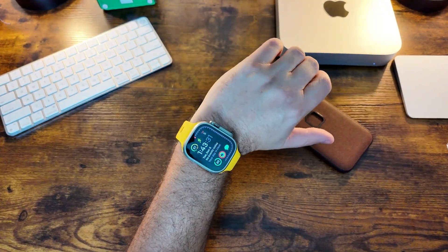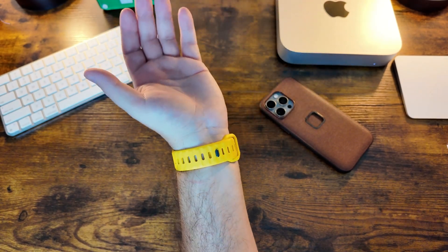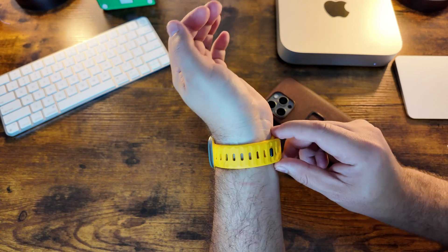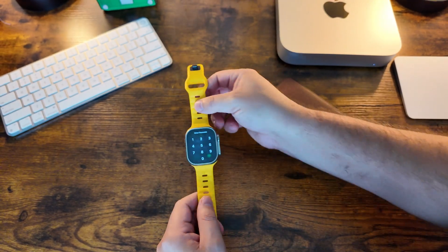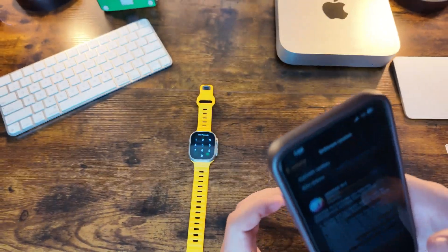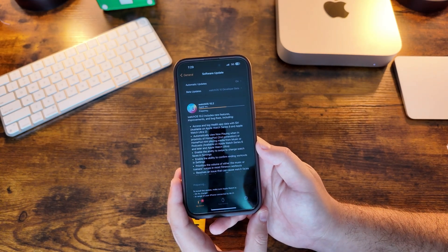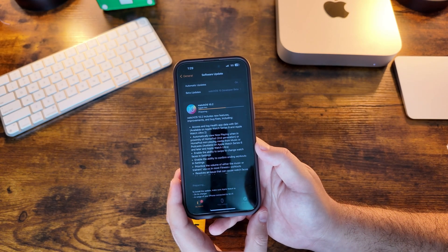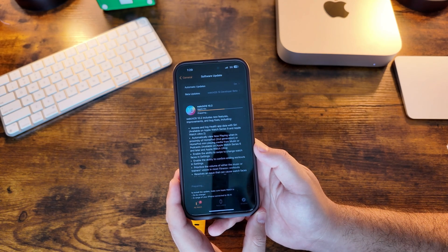We have the new watchOS 10.2 RC build on the actual watch and we are good to go. Before we jump into the watch, I want to show you what the release notes were on Apple's own update page. This includes improvements and bug fixes, access health log app data with Siri — available on the new Apple Watch Series 9 and Ultra 2 —